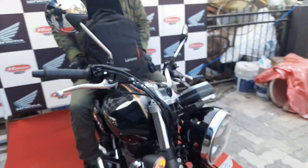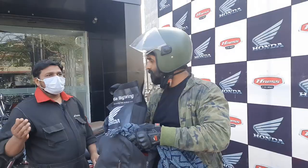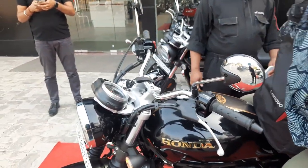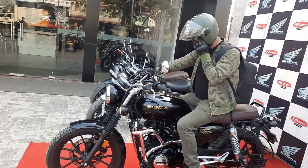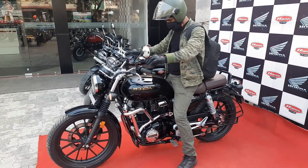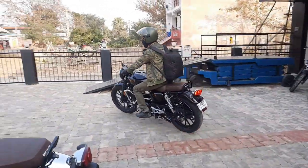It looks like a proper rider on it. This is a big wing — it really looks like a big wing. So first start — all the best!